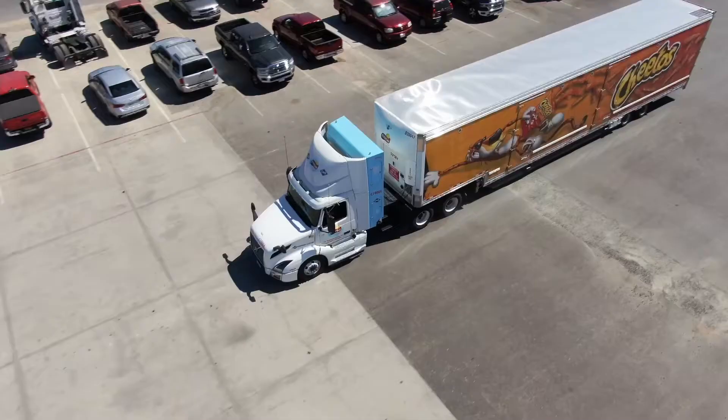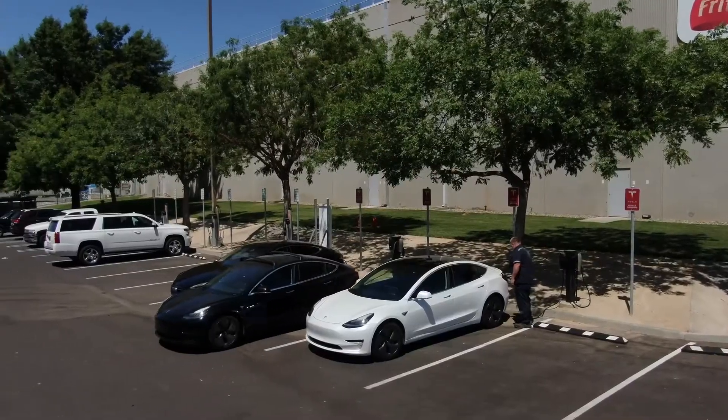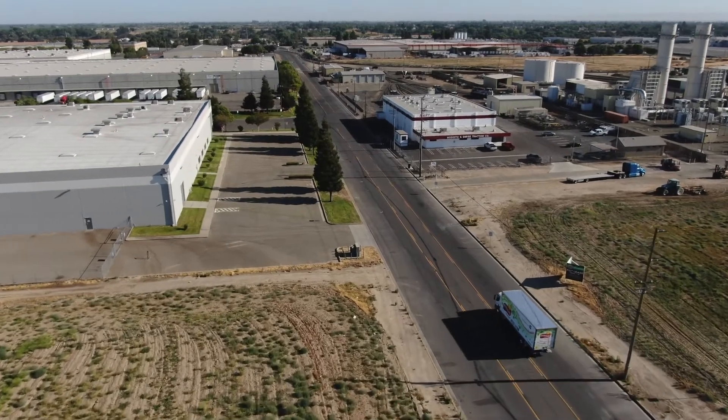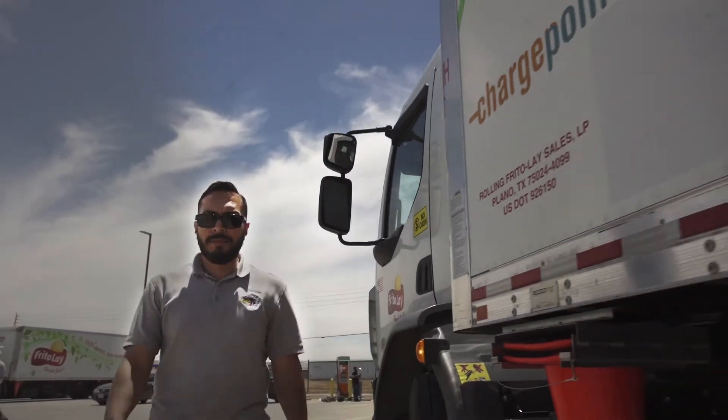This is about the fifth largest manufacturing and distribution operation of Frito-Lay. We have just over a thousand employees and about 500,000 square feet. We have seven manufacturing lines that produce over 168 million pounds of product every year. We're very proud of the fact that the trucks look sharp, they work great, and they're extremely reliable, allowing us to deliver on time, all the time.